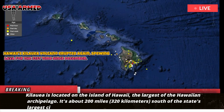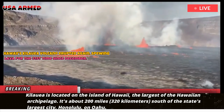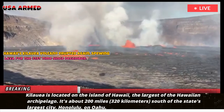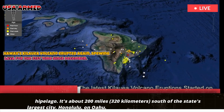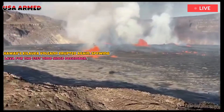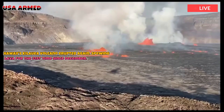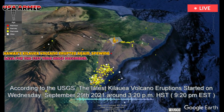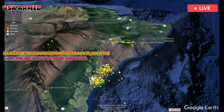Kilauea is located on the island of Hawaii, the largest of the Hawaiian archipelago. It's about 200 miles south of the state's largest city, Honolulu, on Oahu. The lower magma chamber beneath Halemaʻumaʻu crater receives magma directly from the Earth's interior at a rate of about 5 cubic yards, 3.8 cubic meters per second, said Ken Han, the scientist in charge at the Hawaiian Volcano Observatory.